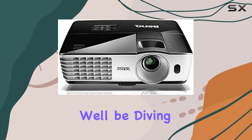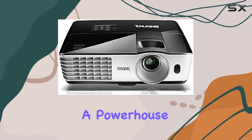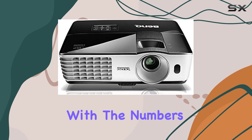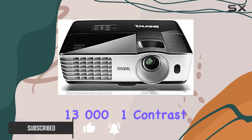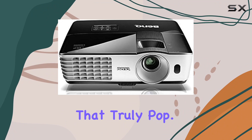Welcome to today's video where we'll be diving into the BenQ MW665 WXGA projector, a powerhouse of clarity and versatility. Let's start with the numbers. Boasting 3200 ANSI lumens and a remarkable 1300 to 1 contrast ratio, this projector delivers vibrant and sharp visuals that truly pop.